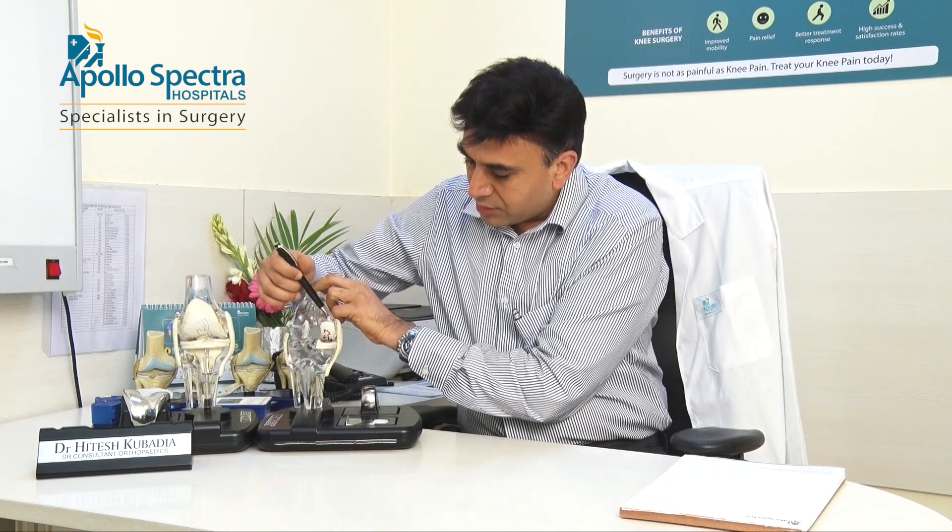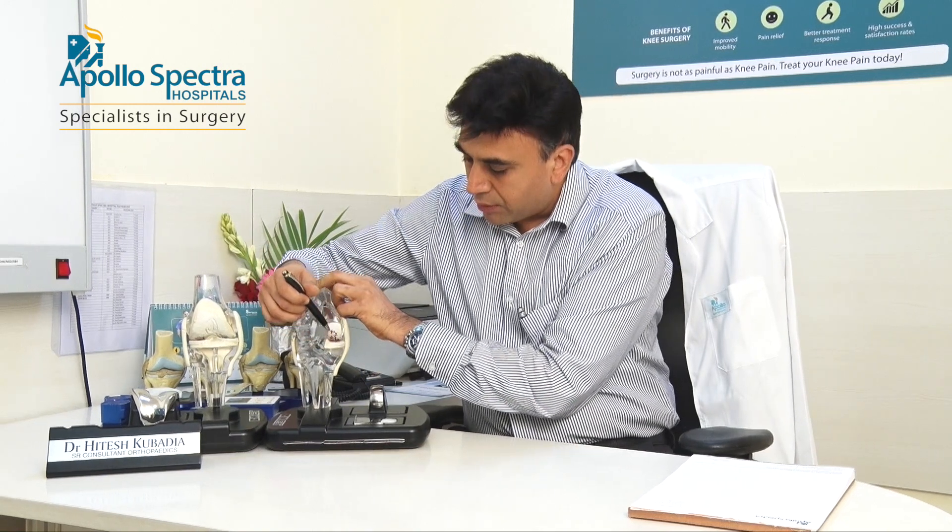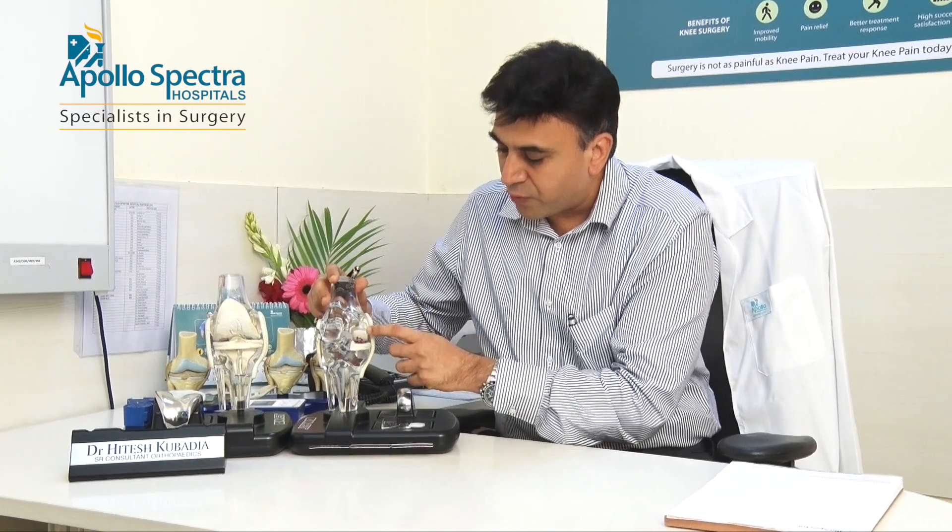Now if you look at this, when only one compartment of the knee is arthritic, you can see there is a lot of friction between the cartilage and this causes a lot of pain. When the arthritis is confined only to one compartment, it makes sense to replace only that compartment because the other two compartments are actually normal. So why replace them? In patients who have arthritis confined to only one compartment of the knee, partial knee replacement becomes a treatment of choice.